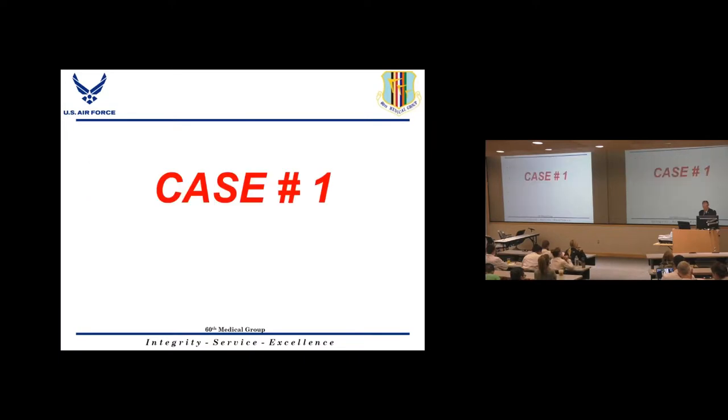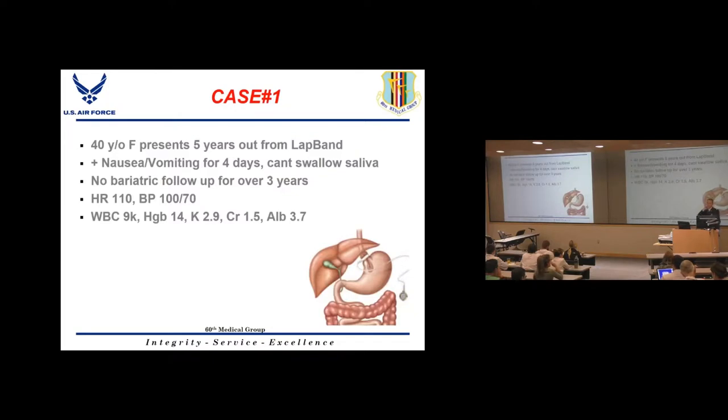This talk is arranged in an oral board-style format — the common questions you'd face as a general surgery resident on your oral boards regarding bariatric surgery. We'll go through six individual cases. The first case is a 40-year-old female presenting five years out from having a lap band placed.